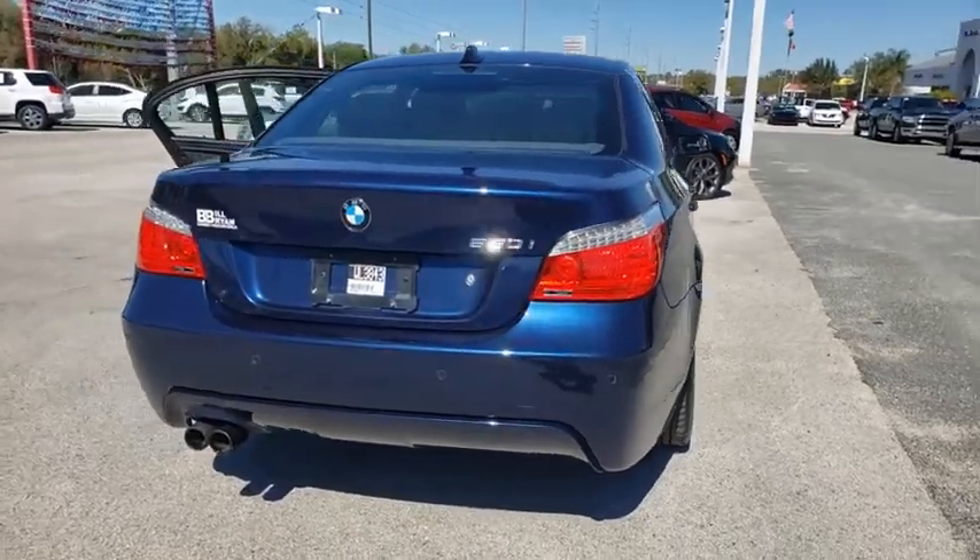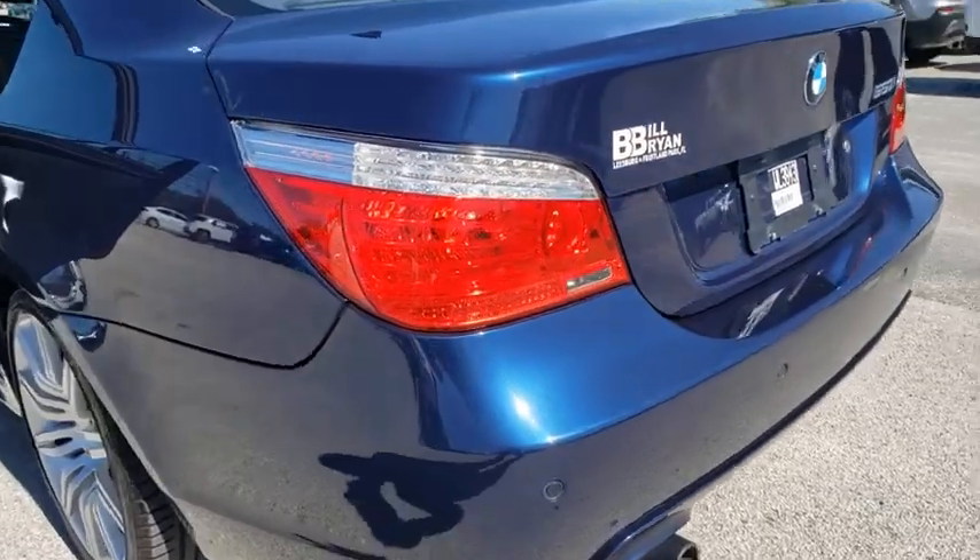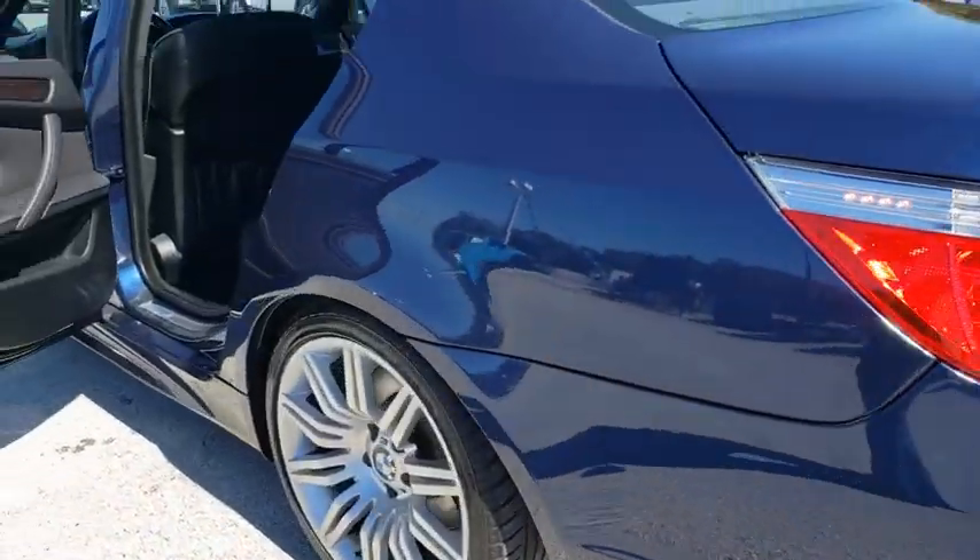Keyless entry, power passenger seat, steering wheel audio controls, stability control, traction control, anti-lock braking system, Bluetooth.